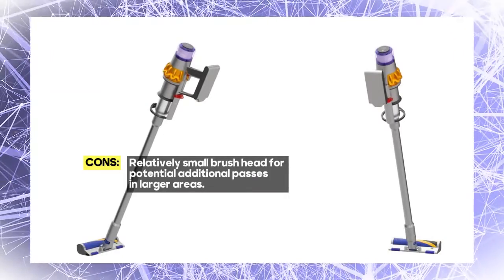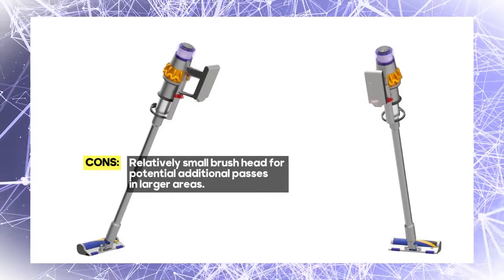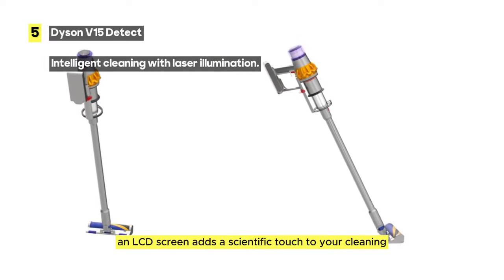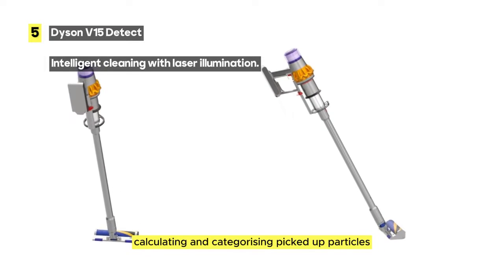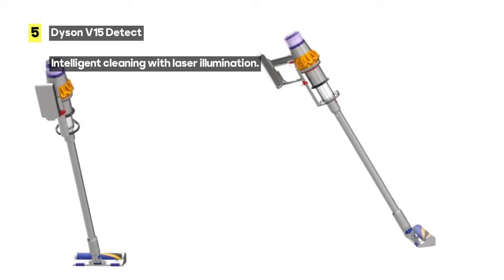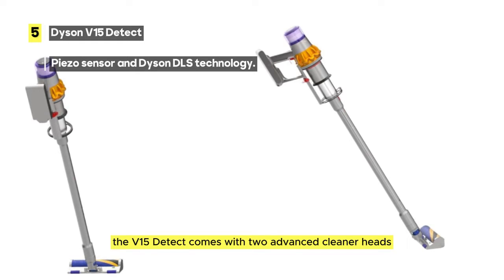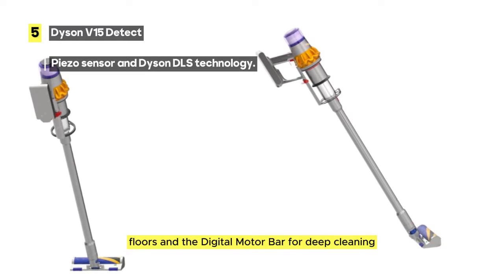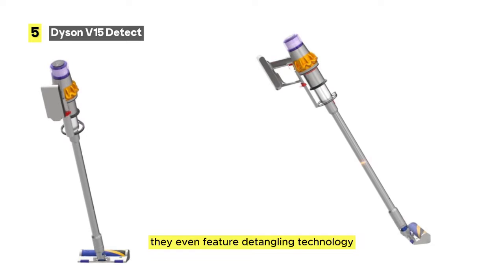Using a piezo sensor and Dyson DLS technology, it automatically adjusts suction, providing the right balance of power and runtime precisely when you need it. An LCD screen adds a scientific touch to your cleaning, displaying proof of a deep clean by calculating and categorizing picked-up particles. It also shows a runtime countdown and power mode, keeping you informed as you clean. The V15 Detect comes with two advanced cleaner heads: the Laser Slim Fluffy for hard floors and the Digital Motor Bar for deep cleaning carpets and hard floors, featuring detangling technology for hassle-free cleaning.